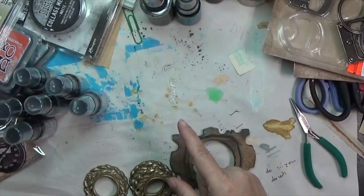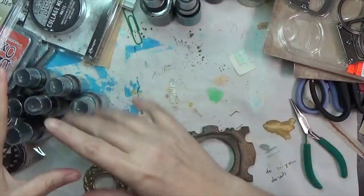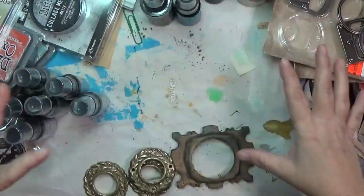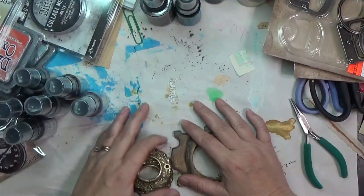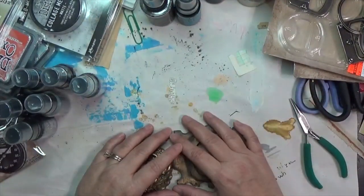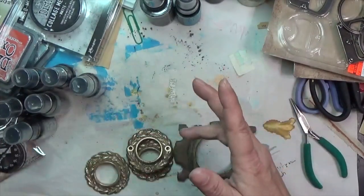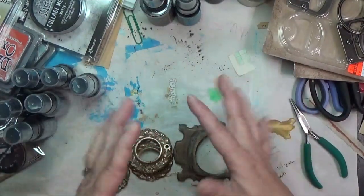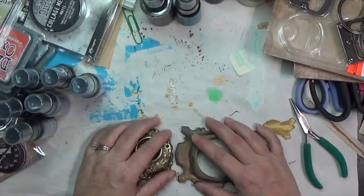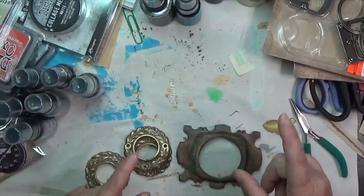I did make it to the estate sale. You can see some of my last finds spread out — I'm trying to get them all organized. It was the monthly one I try to go to, but this month wasn't the best. I had a lot to do today and I think I just wasn't quite in the mood.